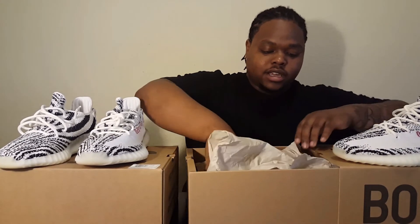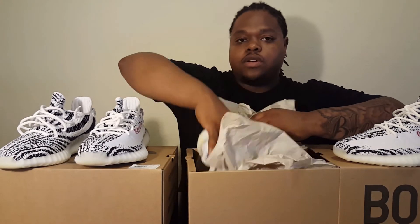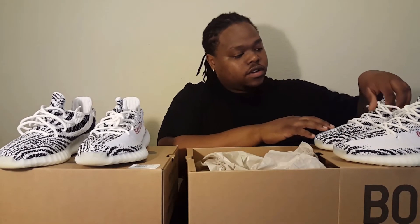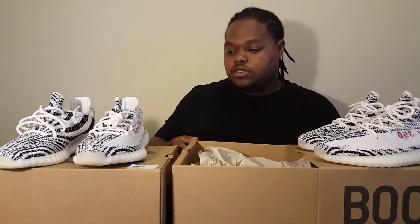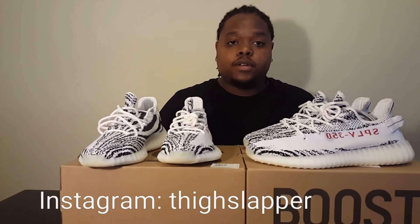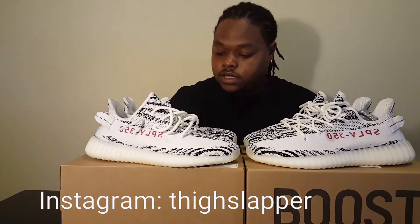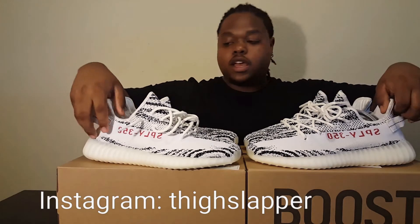I unboxed mine before I did this video — I actually wanted to unbox it during the video and have my boy here to help out with the comparison. But it is what it is; he was nice enough to drop his pair off and let me use them. We all got busy schedules. Follow him on Instagram by the way — Thigh Slapper, AKA Clutch Flores. Let's get into this comparison here. As you can see, they're both size 11.